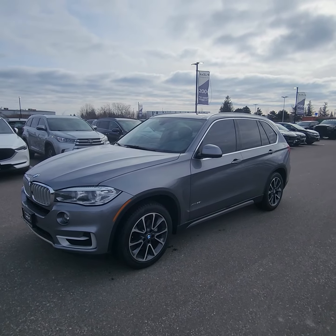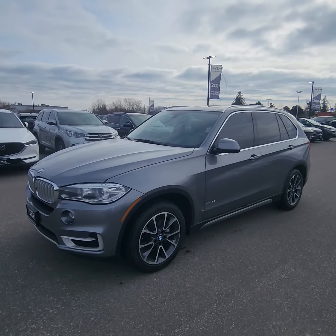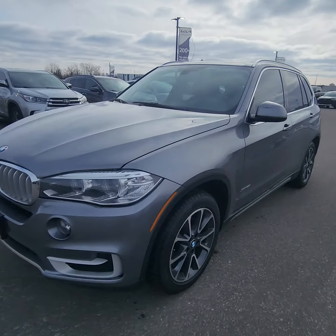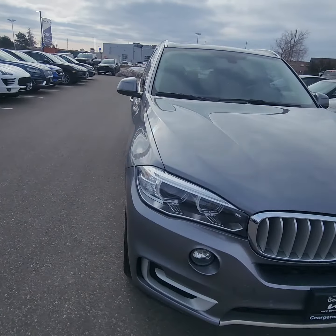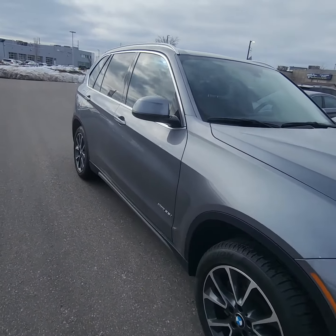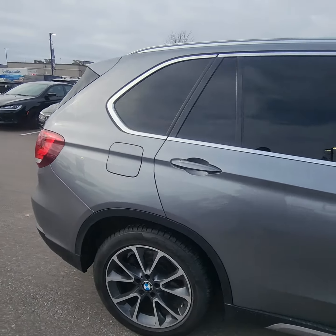Good day, Ian Rain down here at Georgetown Kia. I just want to give you a quick little walk-around video on this beautiful 2016 BMW X5 that we have on the lot. Fantastic size, wonderful drive, excellent condition. It's the 2016 X5.